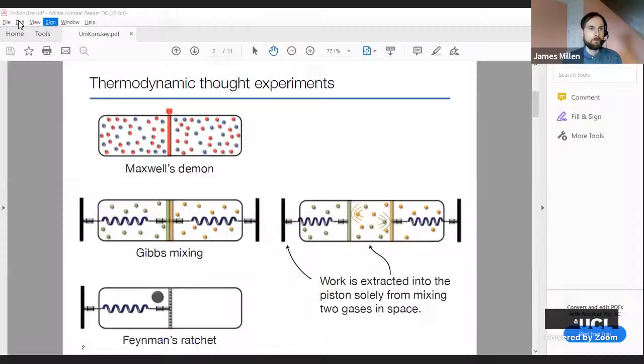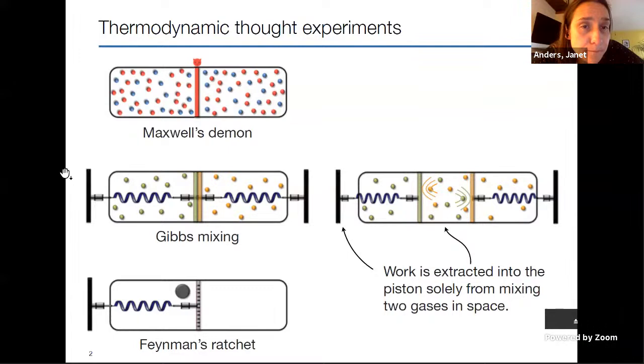Maybe if I asked Janet again—this seems like a good place to start thinking about some of these thought experiments, and how we can get a maybe slightly more pure view of thermodynamic processes happening as you imagine them. Should I pull up a slide? The slides were made by Zoe Holmes.